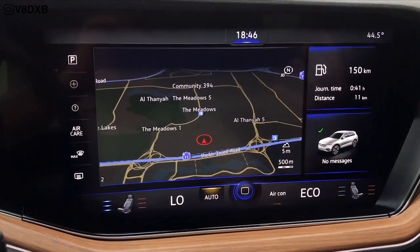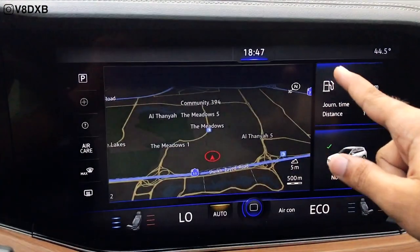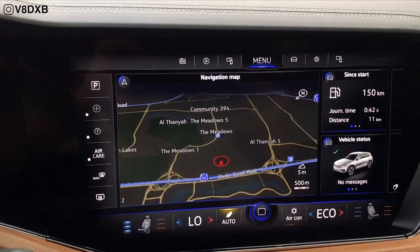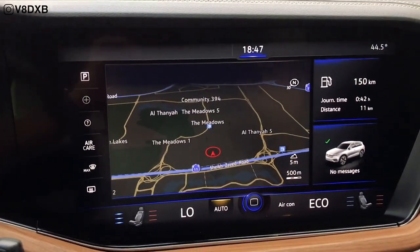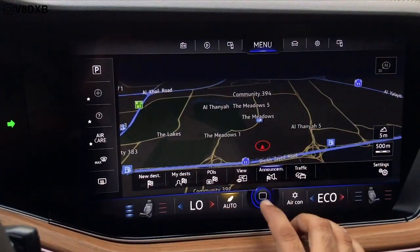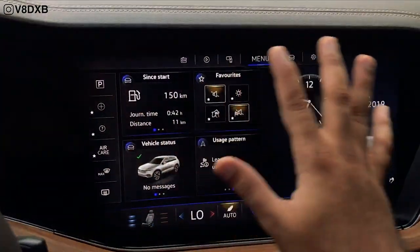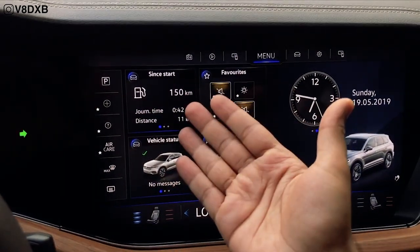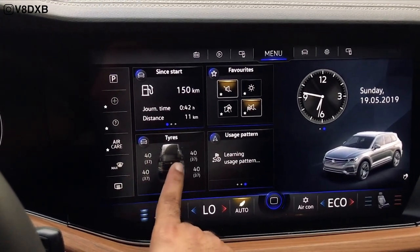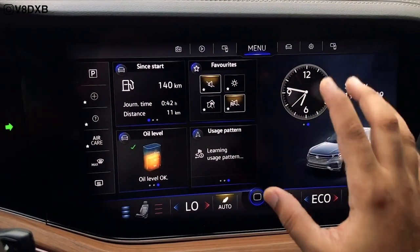The screen uses capacitive touch — as your fingers approach it, more options appear, and when you pull back, they retract for a cleaner look. It's very responsive; you can swipe with two fingers to bring up the full map. There's a home button similar to an iPad, letting you access your trip computer, favorites, vehicle status, warning messages, tire pressure monitoring, and oil level.